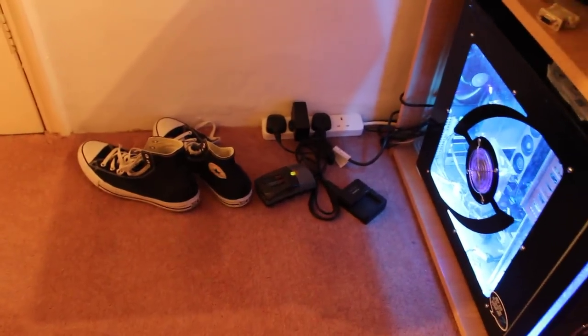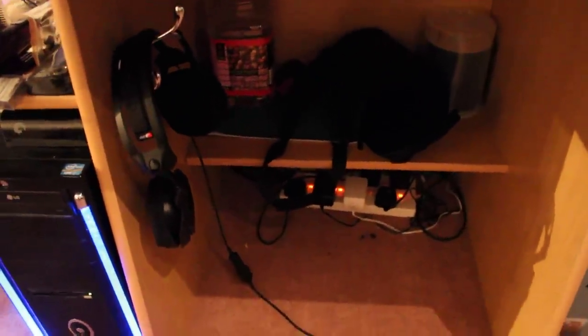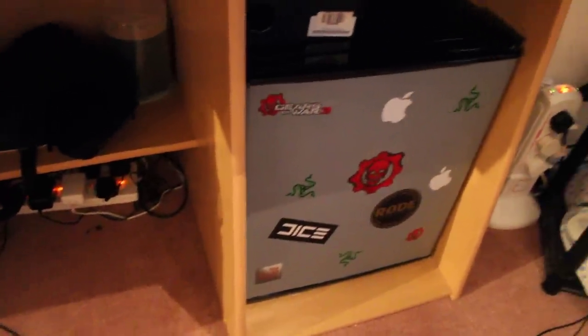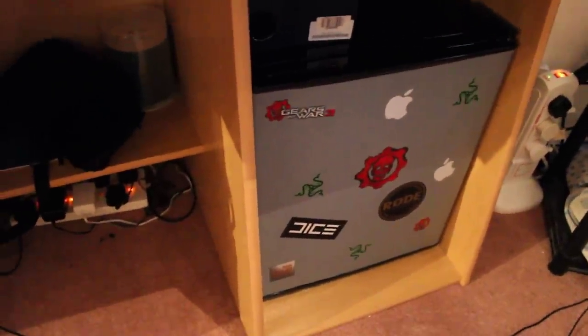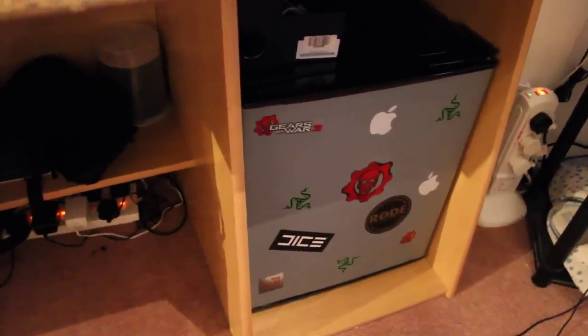Right here you've got my checks and a couple of chargers, power strip down here. Here you've got the Astro A40s on the hook — that's my gaming headset which I use for the most part. Got a bunch of other crap in the back and another power strip. Down here you've got the mini fridge which has a bunch of gaming stickers on it like Gears of War, Razer, Dice, Apple.